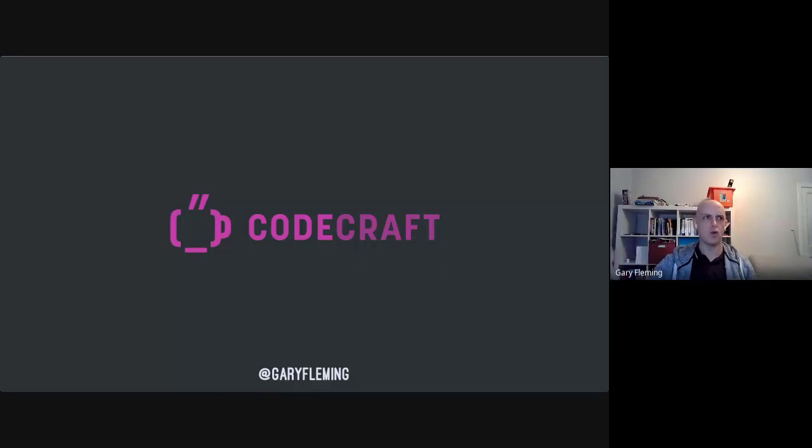A few years ago we were running a session — either mob programming or pair programming, I don't actually remember which — and there was an unusual argument that broke out in one of the corners. By the time we made our way over to see what was happening, it had dissipated, so we just left it.